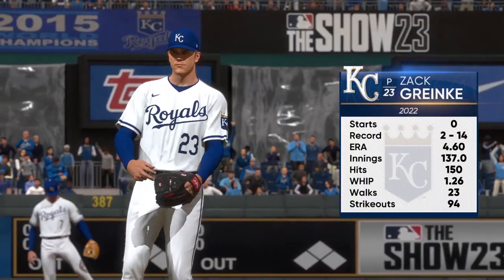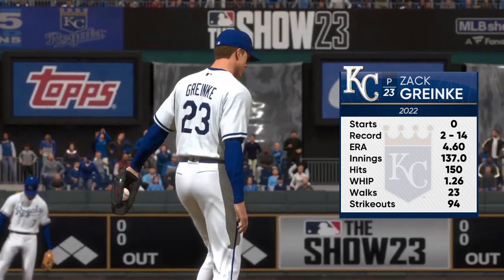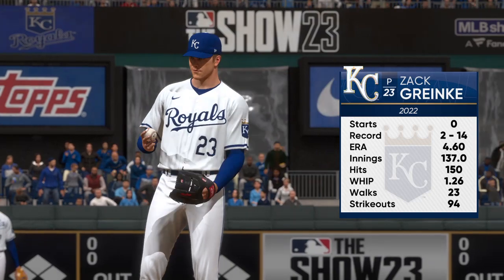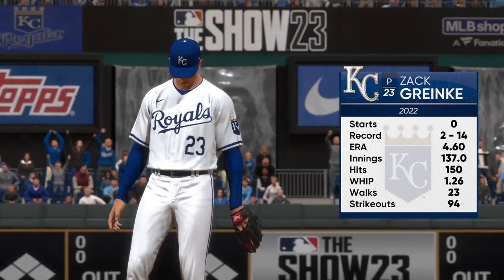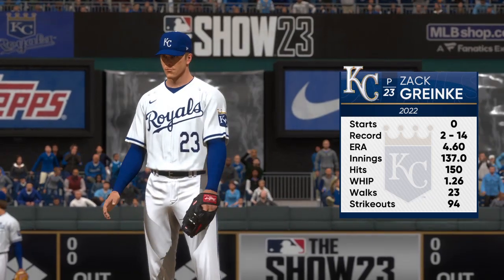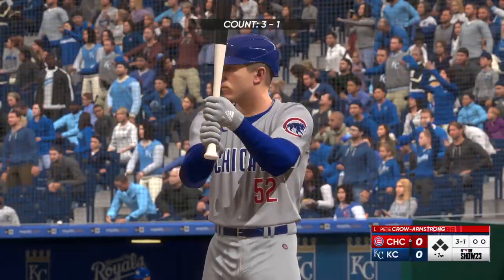Today's starting pitcher is Zach Greinke. What do you look for here? It's always interesting to see how he utilizes all of his pitches and how many he has a good feel for on a given day. When he's right, he's really able to keep hitters guessing, and all of his stuff seems to be coming out of the same arm slot, the same tunnel — that could make life very difficult on his opponents.